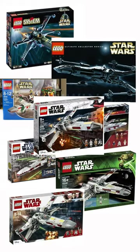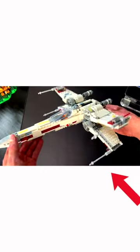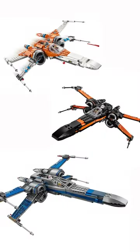LEGO has pretty much mastered the X-Wing design over the years, but the most accurate ones, in my opinion, are the 2018 Red 5 X-Wing and these three Resistance X-Wing fighters.